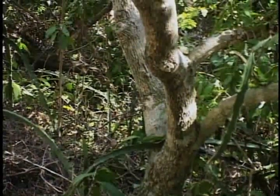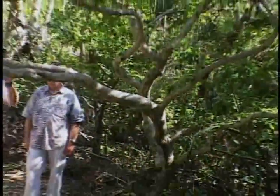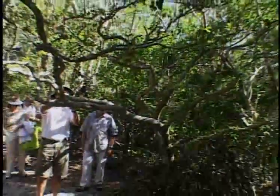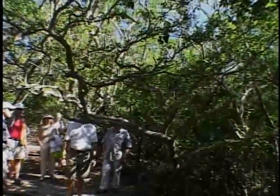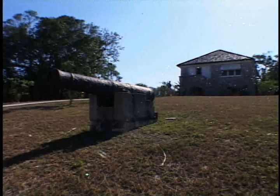We also found examples of the key's namesake. This isolated island is full of history and gives visitors a chance to experience a living museum. Far too soon we were back on the boat, pretending we're flying across the beautiful Florida Keys!